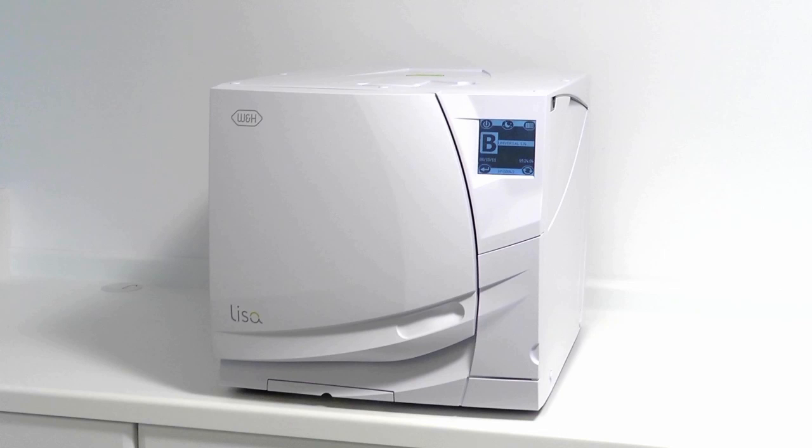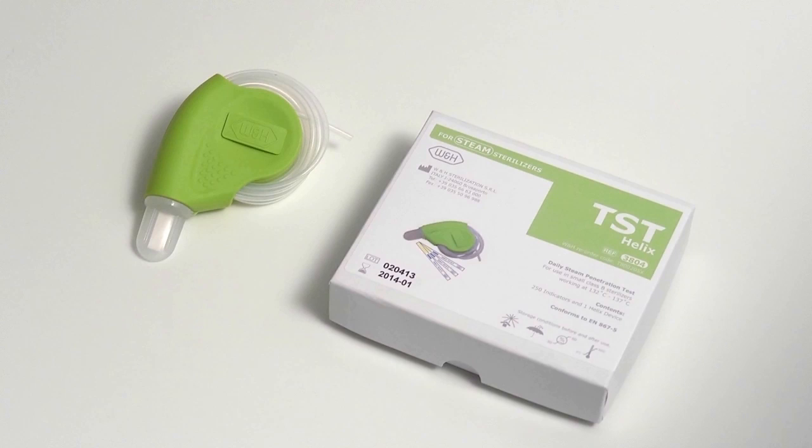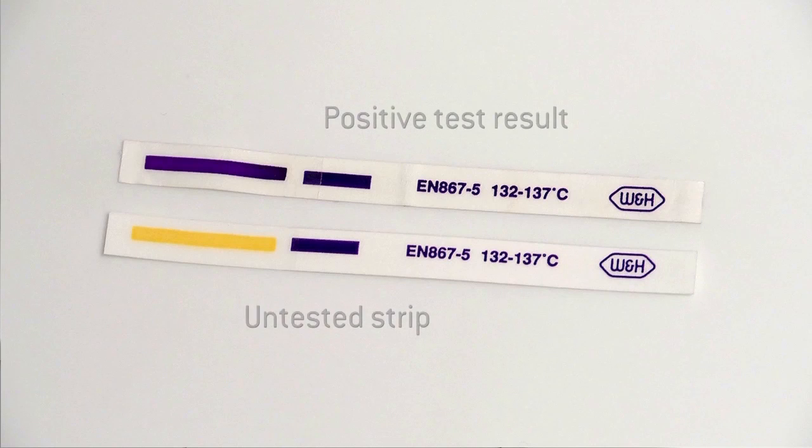W&H recommends the Helix Process Challenge device as this test is the most relevant to dentistry. Helix tests are required as part of the manufacturer's and national decontamination guidance. A positive test result is required to prove that sufficient air removal has been carried out during the sterilisation cycle.